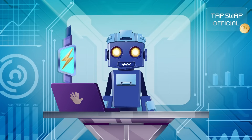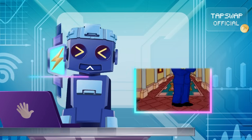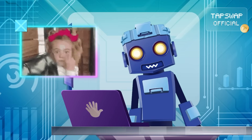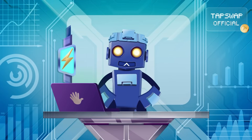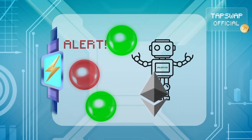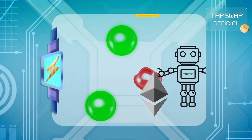On the other side, there are the validators. These watchdogs are like the bouncers of the system, always keeping an eye out for any shady business. If something looks off in a transaction batch, validators will submit a fraud proof to challenge the suspicious activity. If fraud is caught, the guilty party pays the price.